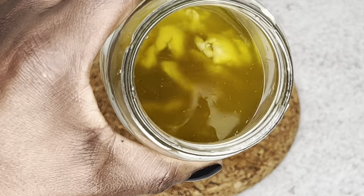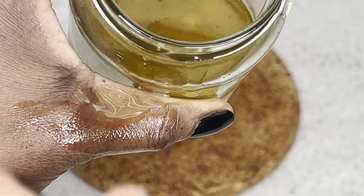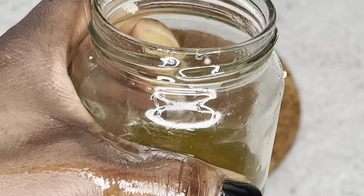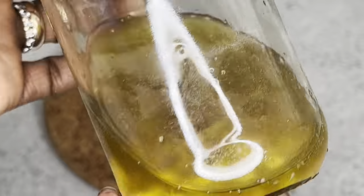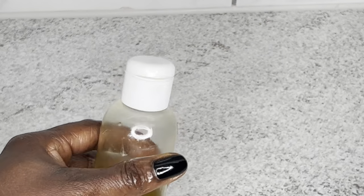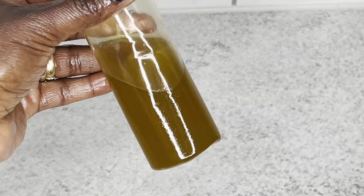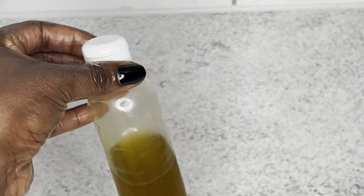This is my oil the next day after infusing overnight — this is how it looks. I missed the part where I strain the oil, so just go ahead and strain your oil and transfer it into your applicator bottle. The oil is now ready to use. This oil is really powerful if you want healthy, strong, and beautiful hair — try this method and you are going to love it.